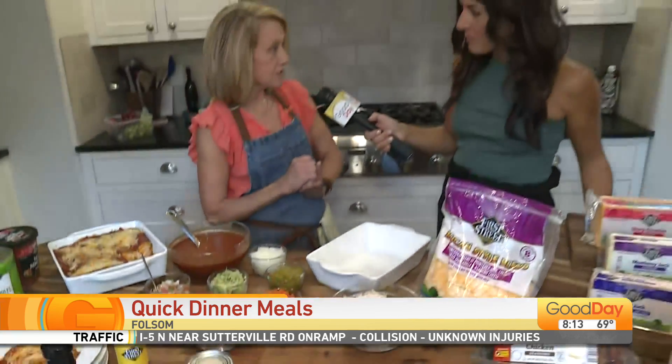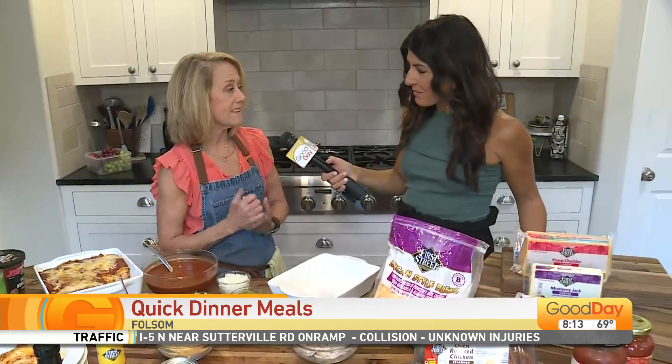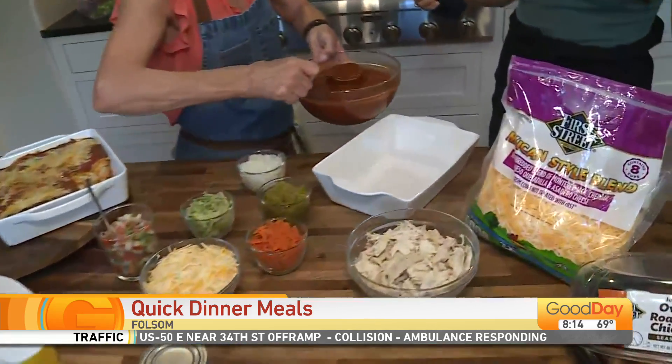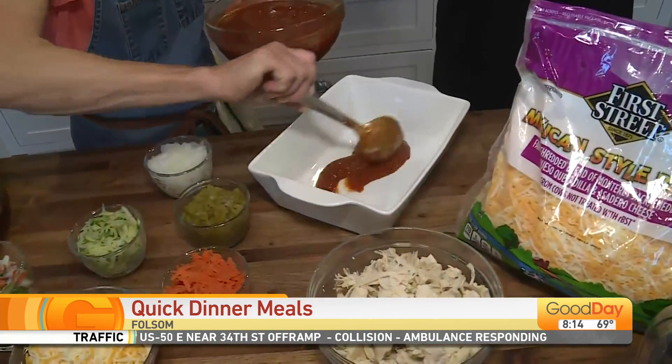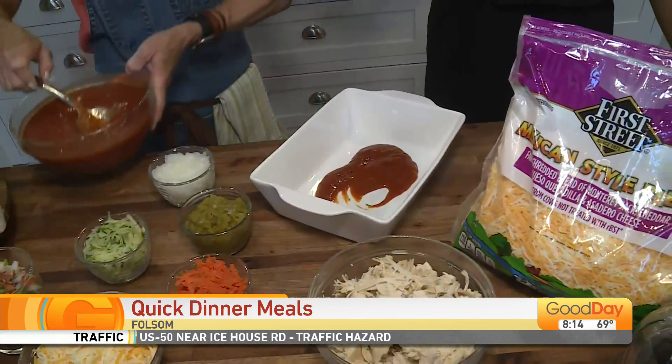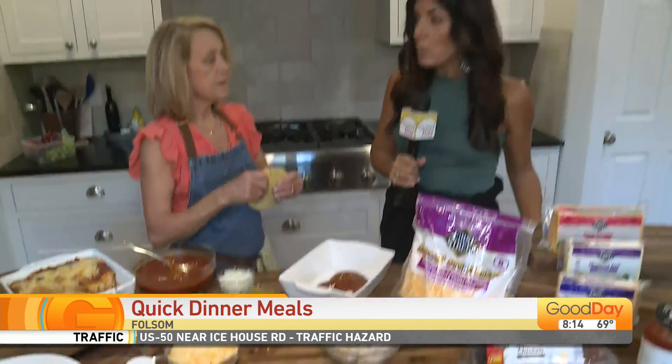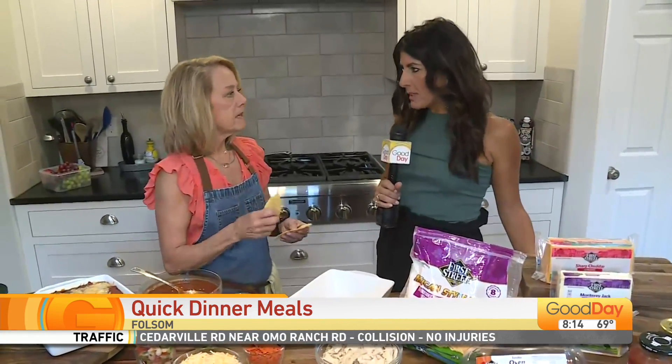I'm going to show you how to make a shortcut enchilada because it's one of my favorites, but it is usually time consuming. So I'm putting a little bit of enchilada sauce on the bottom of our dish. What's great is these can be frozen, so you can make more than one and put one away for a couple days later.